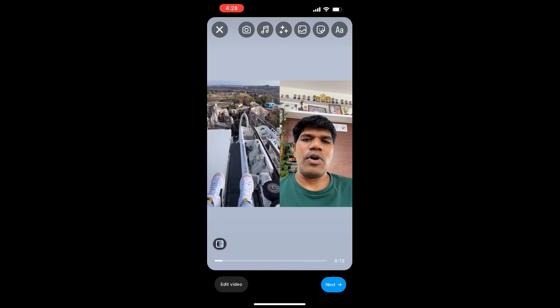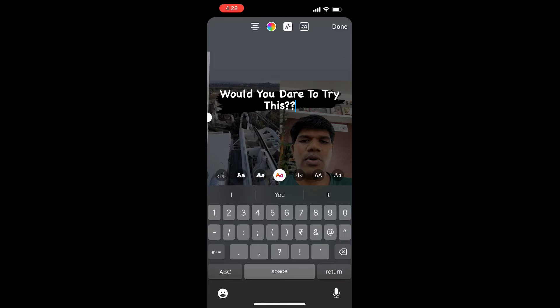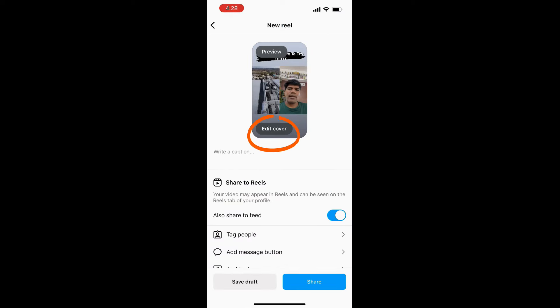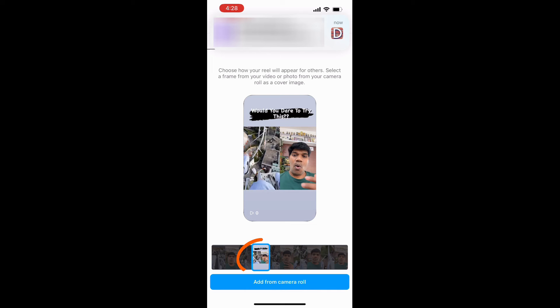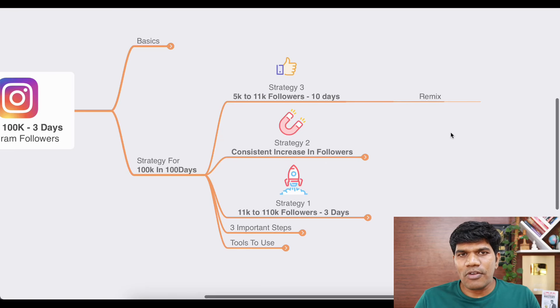You're giving your reaction expression, then click next and write text on top of it — something like 'Would you dare to try this?' Then click next, go to edit cover, select a frame where your expression is visible, click done, write a caption, and share. This is one way of creating a remix. The strategy I recommend: out of every 10 reels you create, do 2 remix videos so you can leverage other popular content to get more followers within your niche.